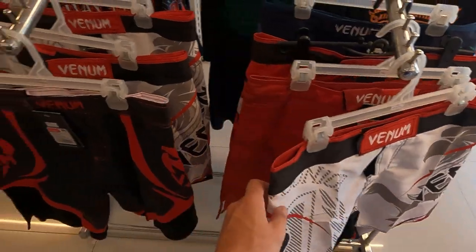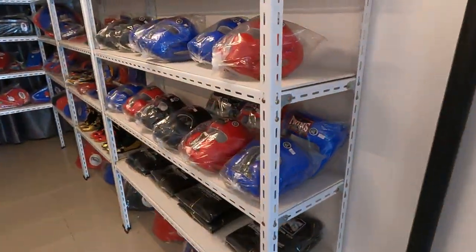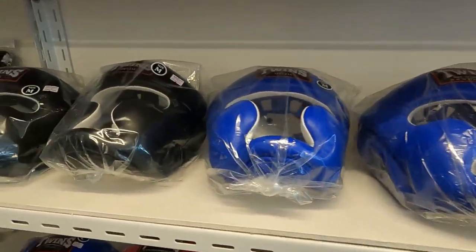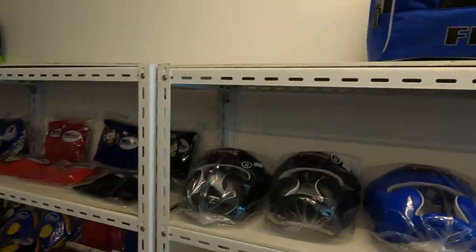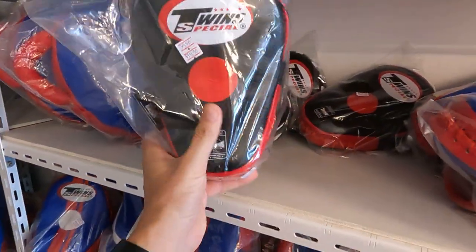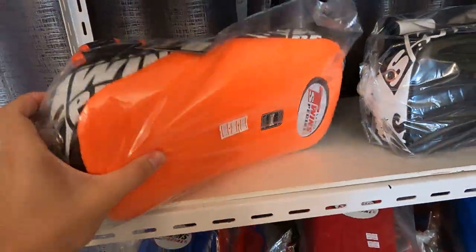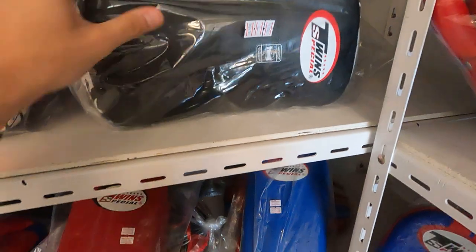They've also got Venom shorts here in case you want Venom gear. Moving along, they've got headgear and head protection — around 1,900 to 2,400 baht in different colors. Then we have the duffel bag and focus pads — almost 4,000 baht for the focus pads. Tie pads come in at 4,320 baht in different colors. Very nice gear overall — just keep in mind you have to think about lugging this stuff home.